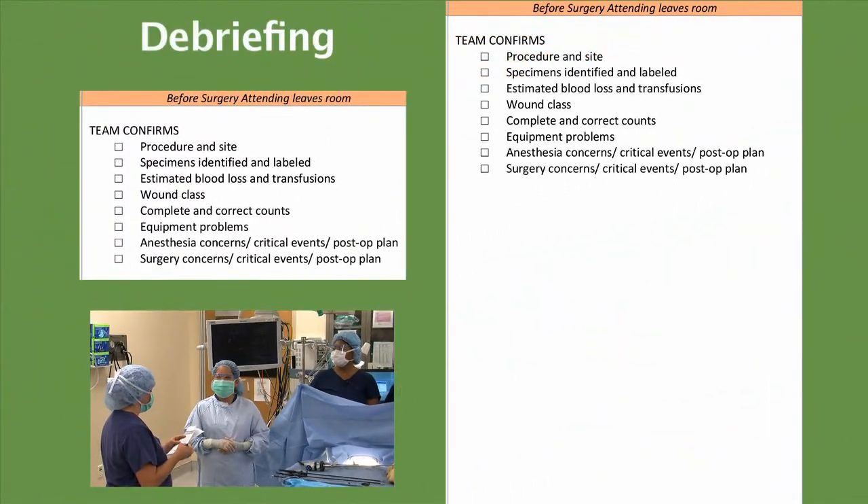Let's debrief. Dr. Kawaguchi, the procedure in sight. We did a laparoscopic appendectomy for perforated appendicitis. Our specimen is labeled as an appendix? That's correct. Estimated blood loss? Five milliliters. No transfusions, correct? Correct. Wound class? It's a dirty wound as it's a perforated appendix.